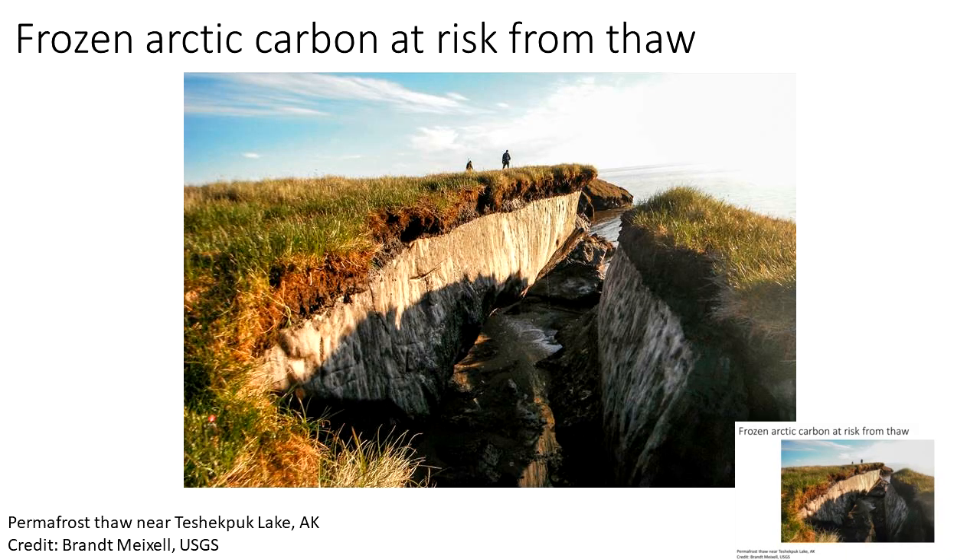As you've likely seen in the news, high northern latitudes hold massive amounts of ancient organic carbon that's at risk from thaw. This carbon is locked up in frozen soils called permafrost — this photo is showing you an example of permafrost thaw happening near Teshaplik Lake in Alaska. The frozen permafrost soils are estimated to possess between 13 and 1,500 petagrams of carbon that's been cryogenically preserved.